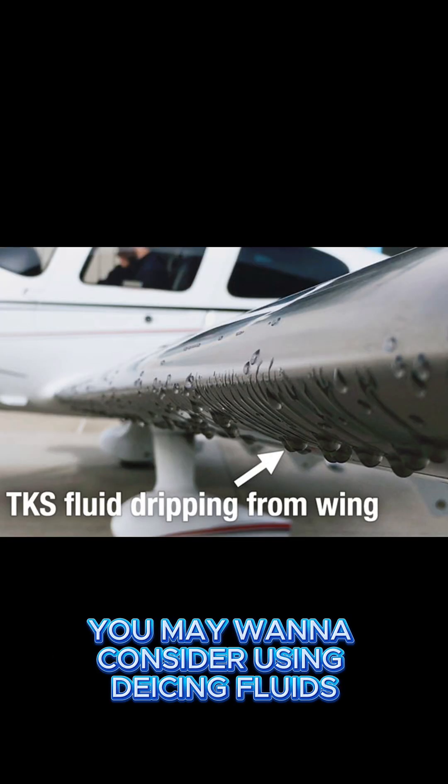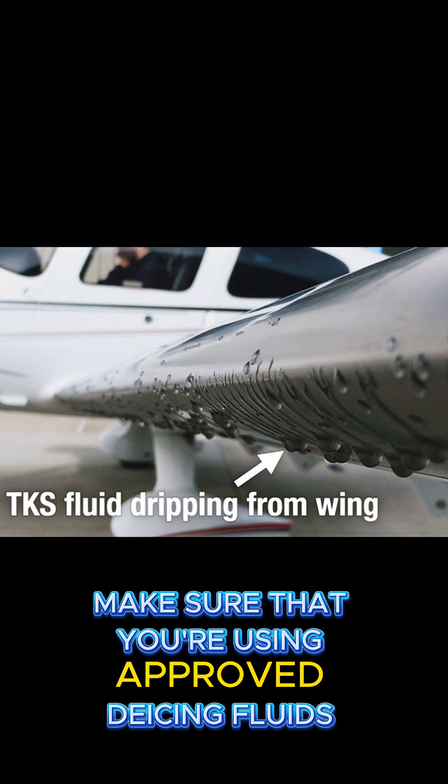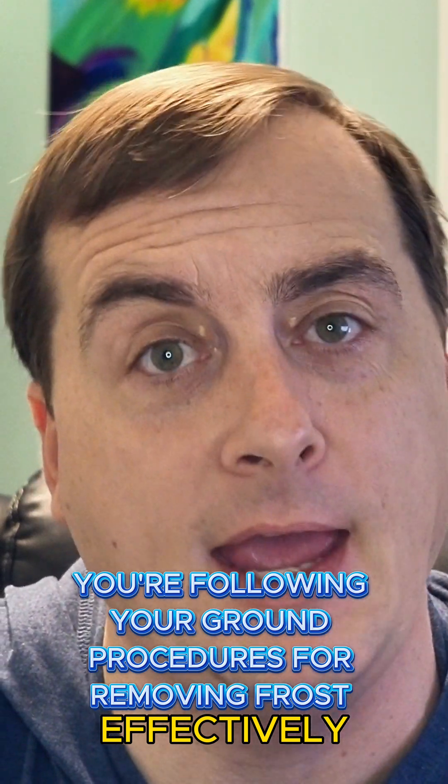And if it's available for you, you may want to consider using de-icing fluids. Make sure that you're using approved de-icing fluids, and make sure that you're following your ground procedures for removing frost effectively and safely.